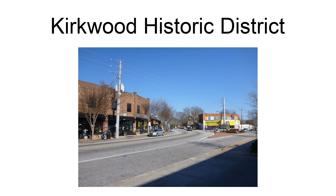The Kirkwood Historic District, in the Kirkwood neighborhood of Atlanta, Georgia, is a large historic district which was listed on the National Register of Historic Places in 2009. The district included 1,788 contributing buildings, a contributing structure, and three contributing sites on 850 acres, 3.4 square kilometers.